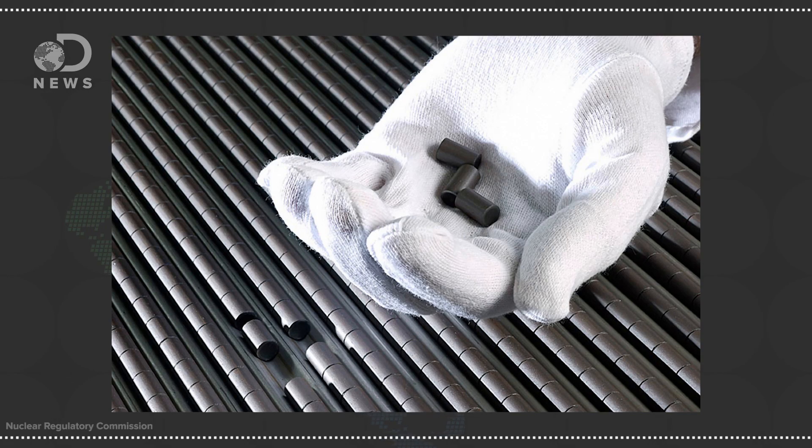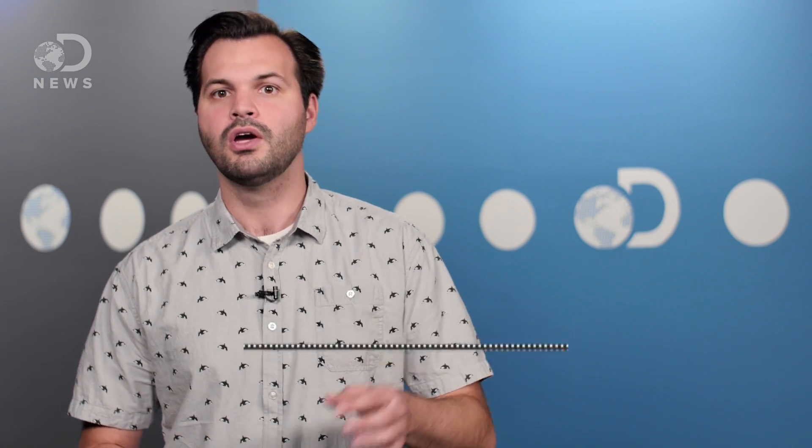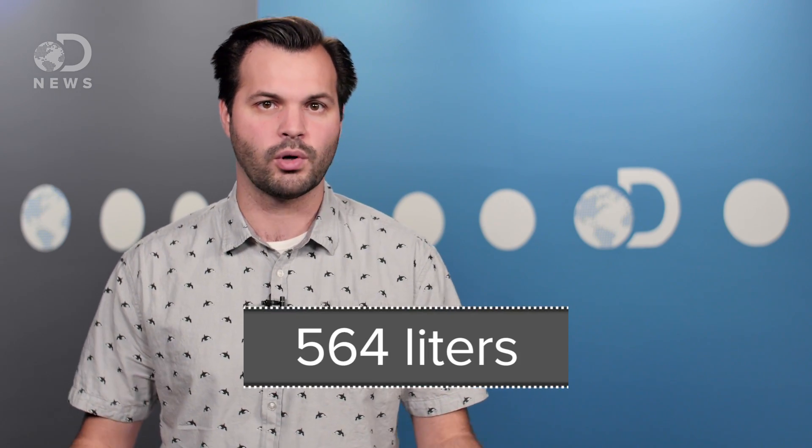The Environmental Protection Agency says nuclear power accounts for about 20 percent of electricity production in the US. One of the reasons why is because it's the most efficient means of extracting energy from a fuel source — about 8,000 times more efficient than coal or oil. According to the Nuclear Energy Institute, a fingertip-sized pellet of nuclear fuel contains as much energy as 17,000 cubic feet of natural gas, 1,780 pounds of coal, or 149 gallons of oil.